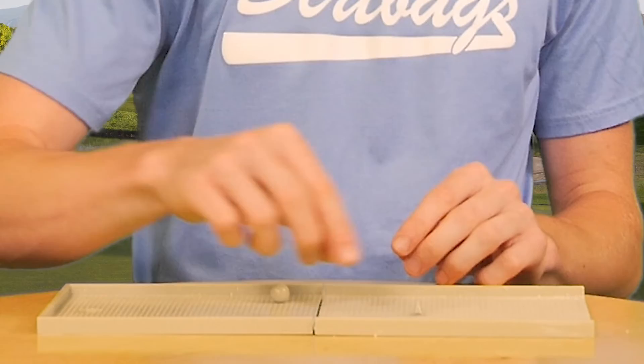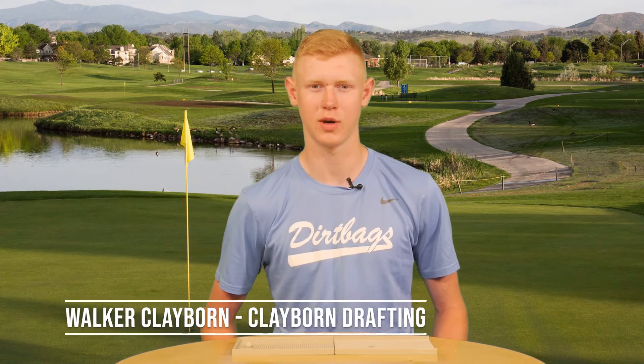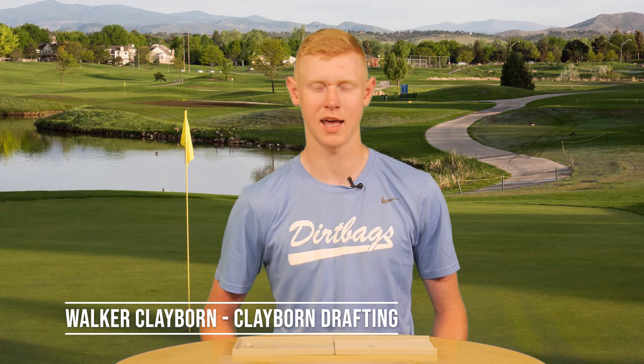With the Port-A-Putt, you don't have to get stuck and be bored. I am Walker Claiborne from Claiborne Drafting. Get your Port-A-Putt today at local stores.